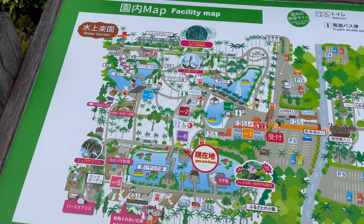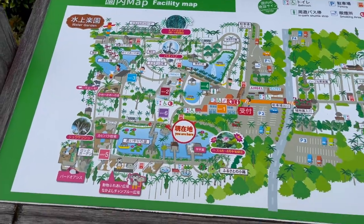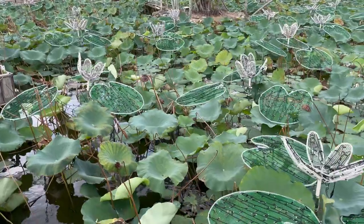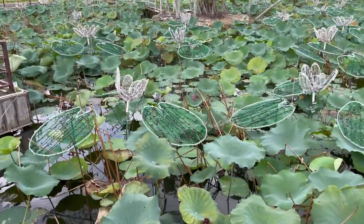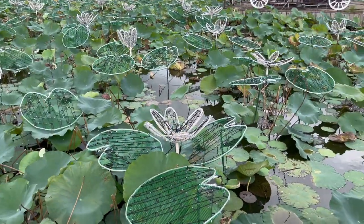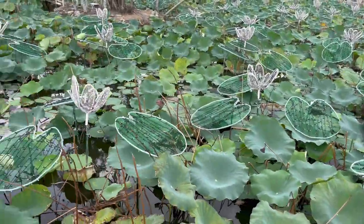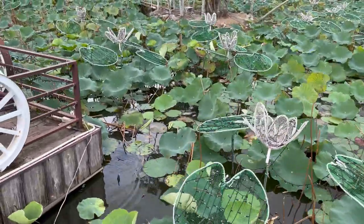My friend and I are looking at the map and I think we're going to go look at the goats first. Vamos a ir a ver a las cabritas primero. Aquí tenemos el río con muchas plantas. Como verán, ya hay luces. Here we have a pond and it has a lot of plants, but there's also a bunch of artificial lights, and that's in preparation for Christmas time.